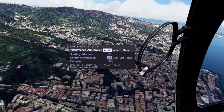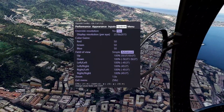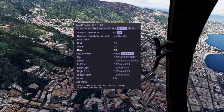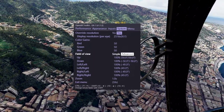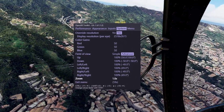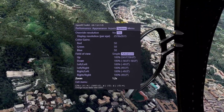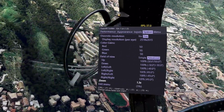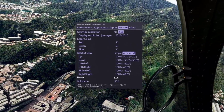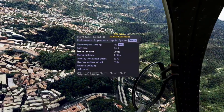Under inputs, you've got shaking reduction, which I've never had to use. You have the ability to override your resolution, you have the colors, and you have your field of view settings — which are all at 100, I haven't changed any of these yet. You also have a zoom option, though I haven't changed that either. And then of course just the menu settings themselves.